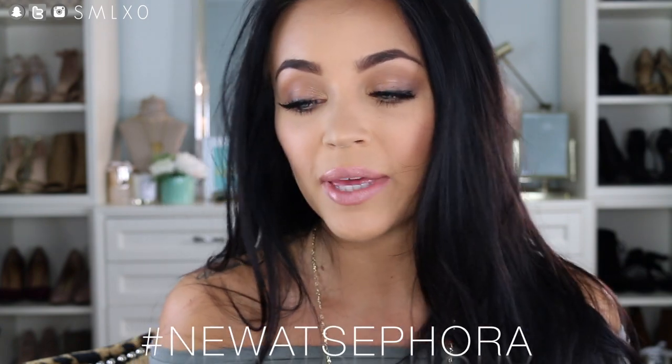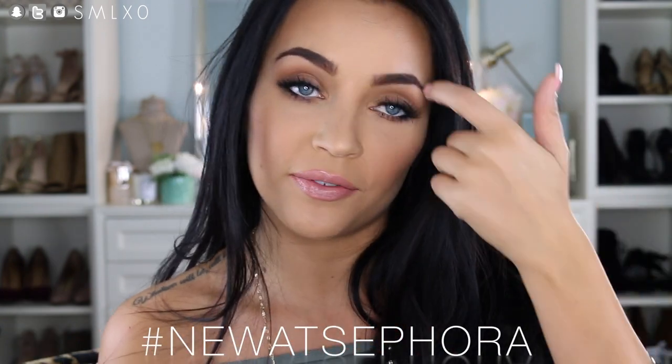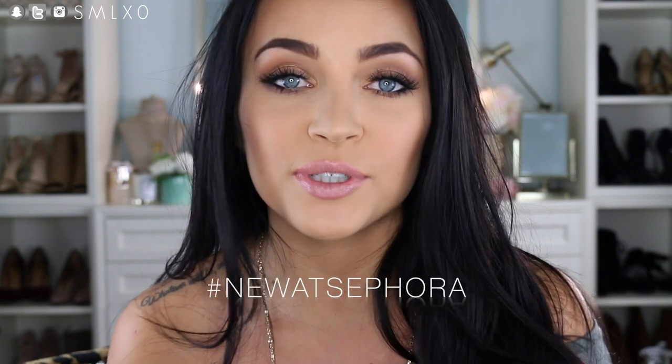That pretty much wraps up this haul. I'm really looking forward to trying these products out more and playing with them, so hopefully you'll see some of them in an upcoming favorites video or tutorial. I'm going to put all the links in the description box below if you guys want to check them out and see what else is new at Sephora. Thank you so much to Sephora for sending me all these goodies to try out and partnering with me. Thank you guys so much for watching — don't forget to subscribe!